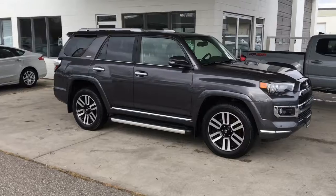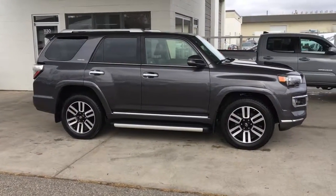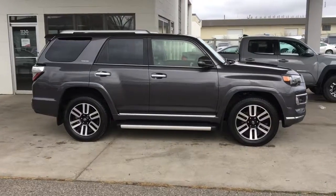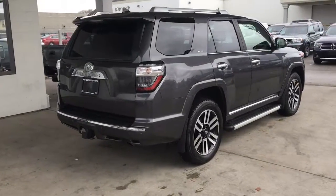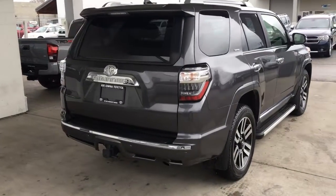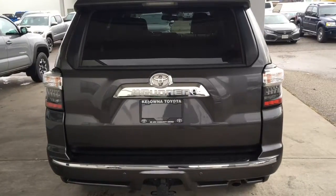This highly sought after 2016 Toyota 4Runner Limited shows like new in magnetic grey and it looks great with chrome accent trim, full length running boards and 20 inch alloy wheels. The walk around shows the vehicle looks great from all angles and includes factory roof rails, rear privacy glass, a color matched rear spoiler and tow package.